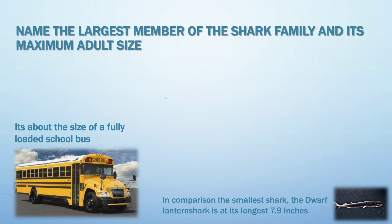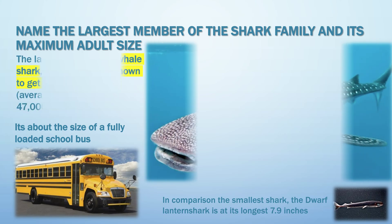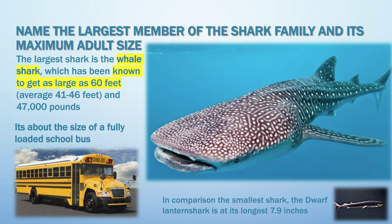Name the largest member of the shark family and its maximum adult size. It's the whale shark, known to get as large as 60 feet — about the size of a fully loaded school bus. Down here for comparison is a dwarf lantern shark — do you see the difference?